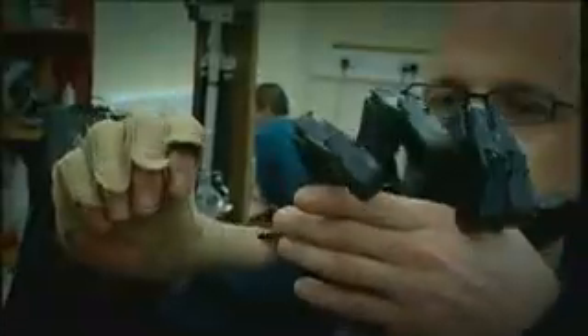They're now working on sensors that'll be built into the telepresent glove, so you'll be able to touch, smell, and feel things happening thousands of miles away.